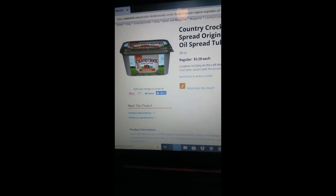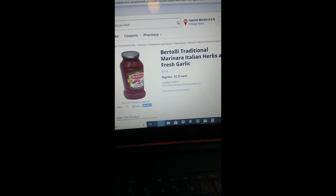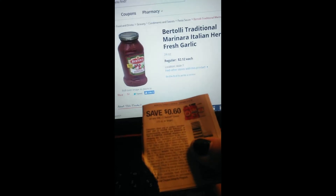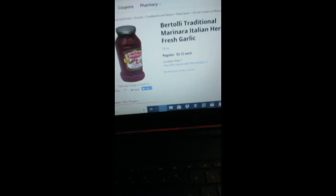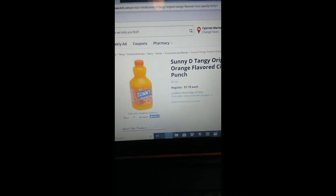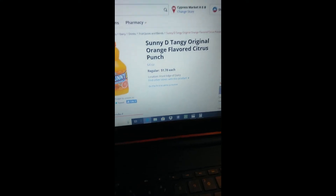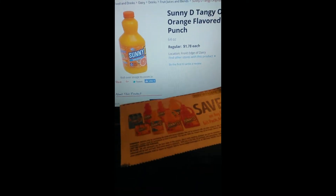The Bertolli traditional marinara, 24 ounce, retails for $2.12. We have a coupon for 60 cents off one, making your final price $1.52. The Sunny D 64-ounce retails for $1.78 and we have a coupon for 50 cents off any one, making your final price $1.28.